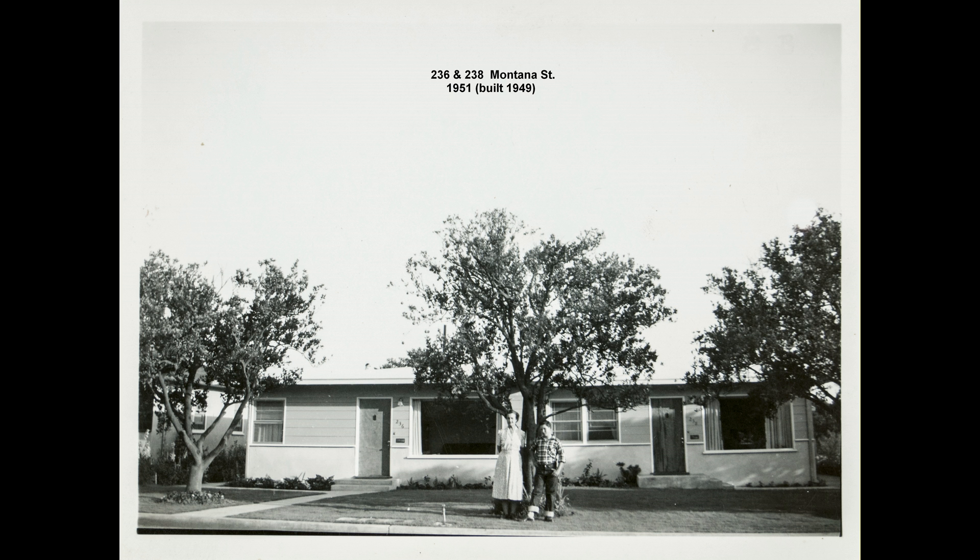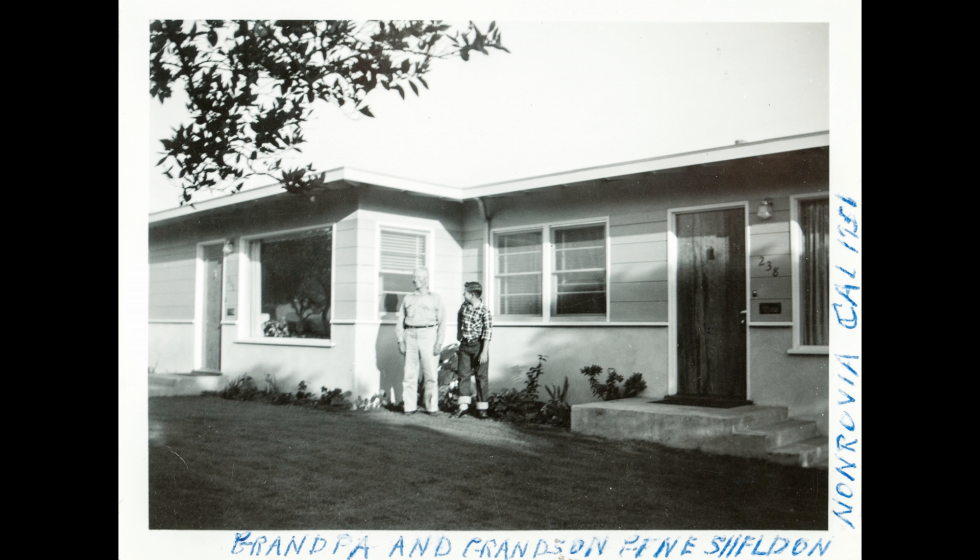This is the one at 236 and 238 Montana Street, a duplex that he and Grandma lived in for a while. Grandson Frank Eugene, at about the age of 14, is posing with them in these pictures.